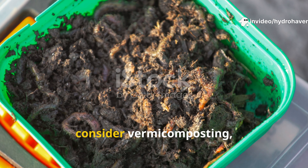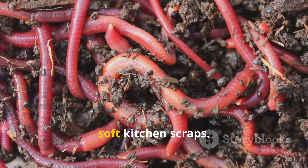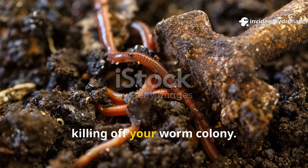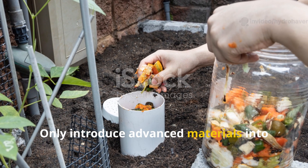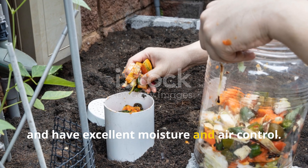Alternatively, consider vermicomposting — but be careful. Worms really thrive on plant matter and soft kitchen scraps. Meat and dairy, however, can cause a worm bin to go anaerobic pretty quickly, killing off your worm colony. Only introduce advanced materials into worm bins if you've built up experience and have excellent moisture and air control.